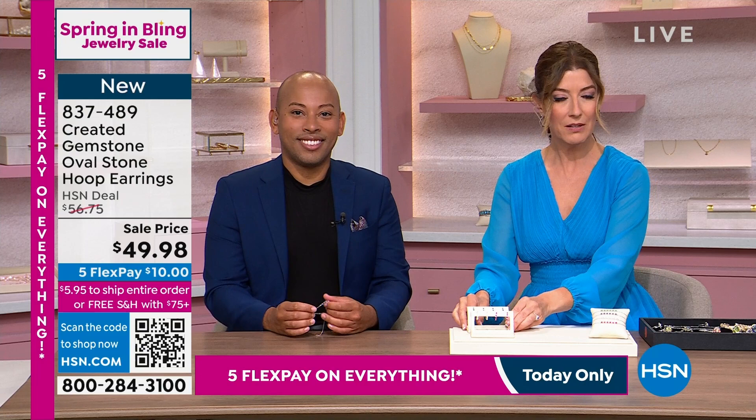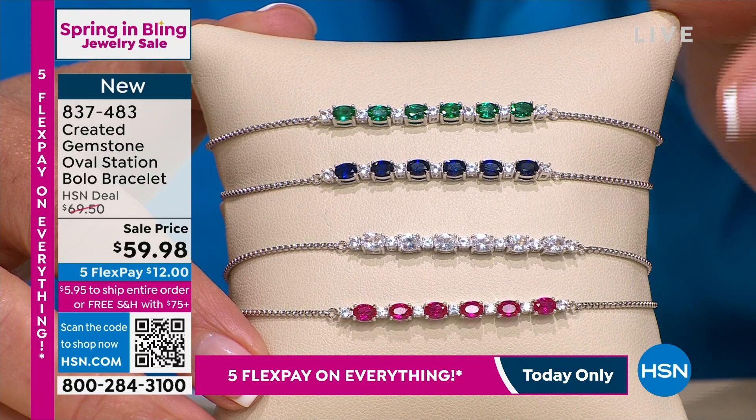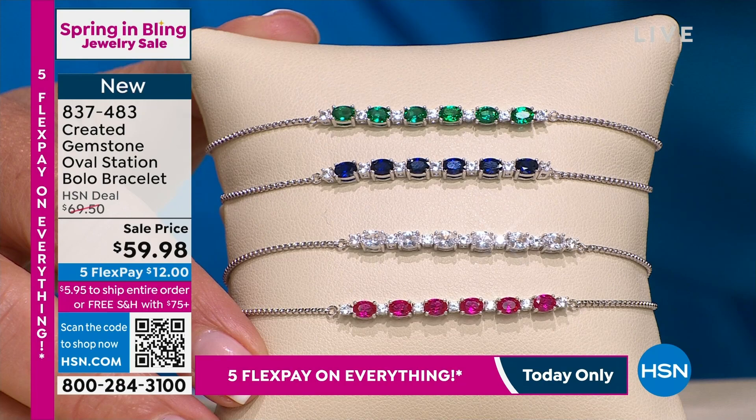Next we're going to go to the bolo bracelet. Lab-created emerald, blue sapphire, white sapphire, ruby — this is completely adjustable, done on that sliding box chain design. It fits any wrist, whether you have a four-inch wrist to a nine-inch wrist, and anywhere in between. These are dazzling. That line bracelet style never goes out of vogue. It's here today for $12 a month.